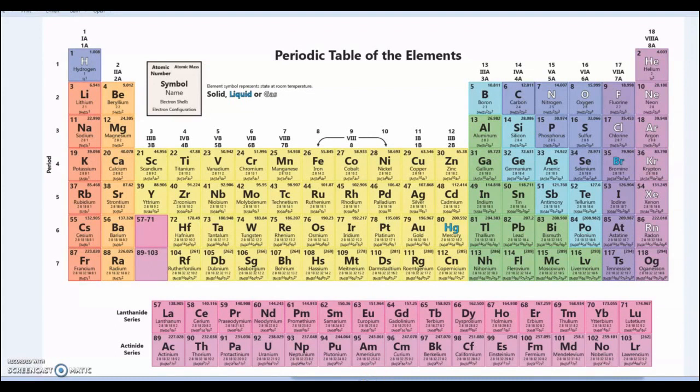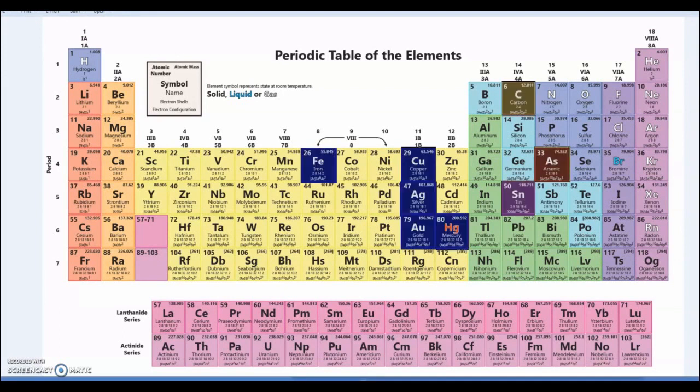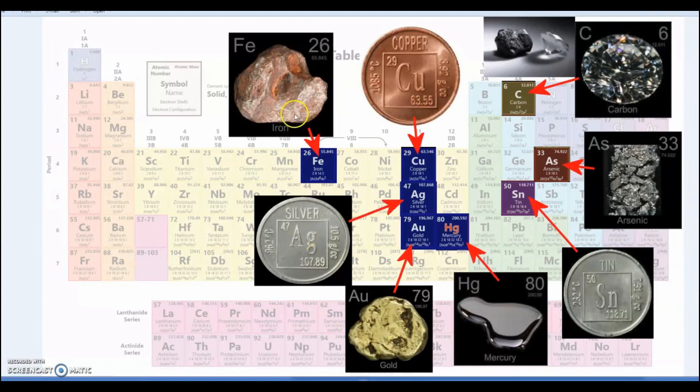Let's begin with a periodic table and the metals and mineral elements being used in the ancient period. We have Iron (Fe), Copper (Cu), Carbon (C) — carbon, as in charcoal, is the same material as diamond, just arranged differently. Also Arsenic (As), Tin (Sn), Mercury (Hg), Gold (Au), and Silver (Ag).